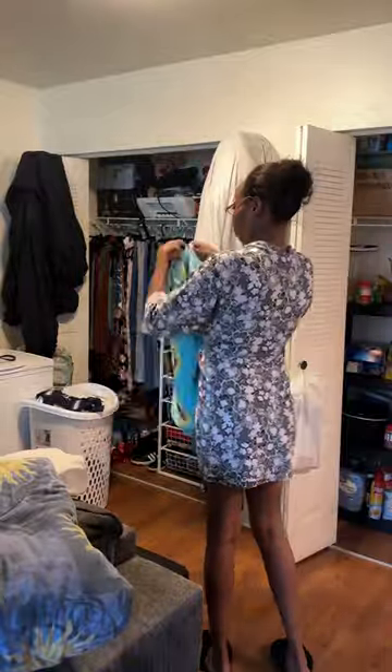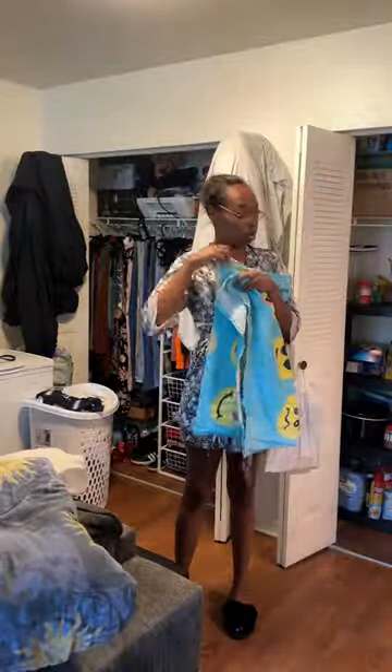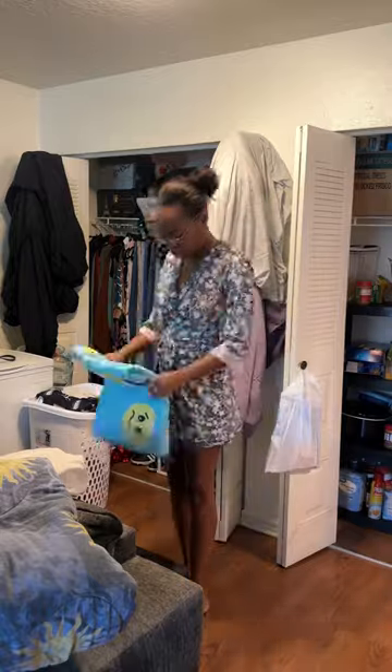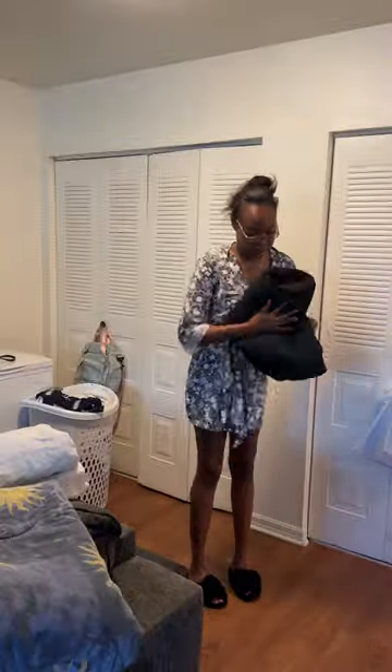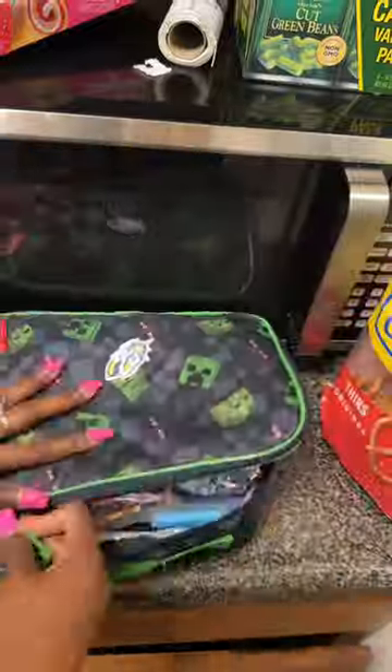My son wanted me to pack his lunch for school the next day, so I went ahead and did that. I had some leftover chicken from Publix and paired it with some mashed potatoes, rolls, a bottle of water, and some pencils for a snack. He is able to warm it up in the microwave at school. After that, I got started on cleaning the bathroom.